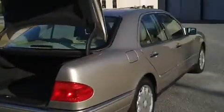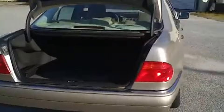This is obviously a gold-colored Mercedes. The body is in very nice shape as far as dings and dents. Notice I've got the trunk open so you can see the large amount of space in the trunk.